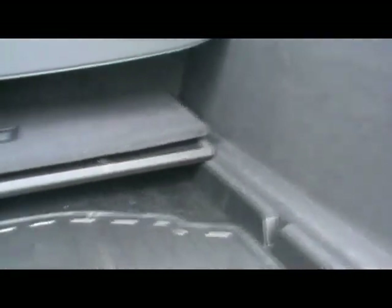Right around to the back, showing the boot — obviously being the estate it's got a really spacious boot, with some extra storage under here and obviously under there lies the spare wheel.